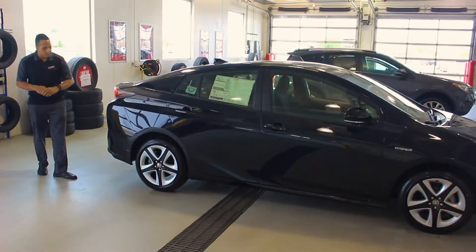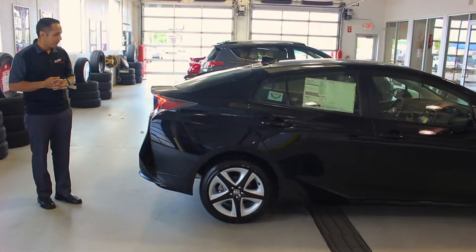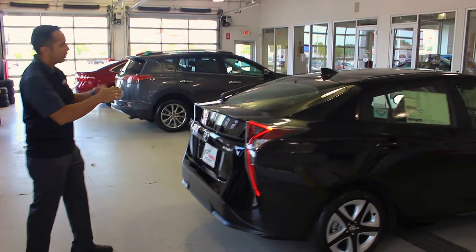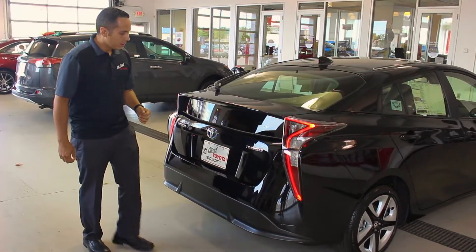As we come over to the side, smart key availability lets the keys stay in your purse or your pocket while you access your vehicle and start it up. Redone rims and tires keep the Prius looking sporty with the larger rim for today's desire.